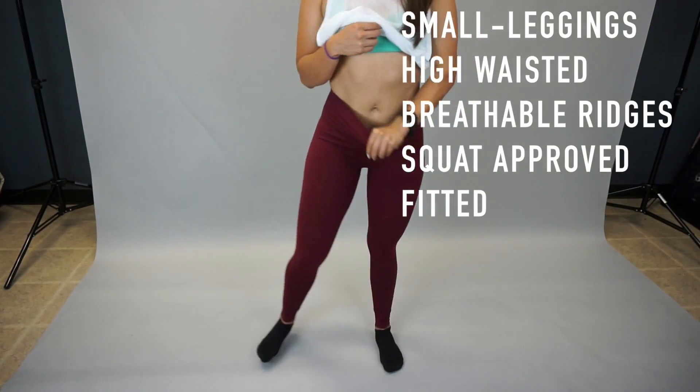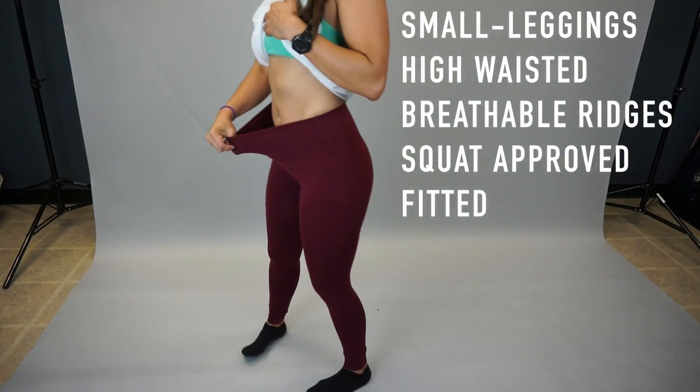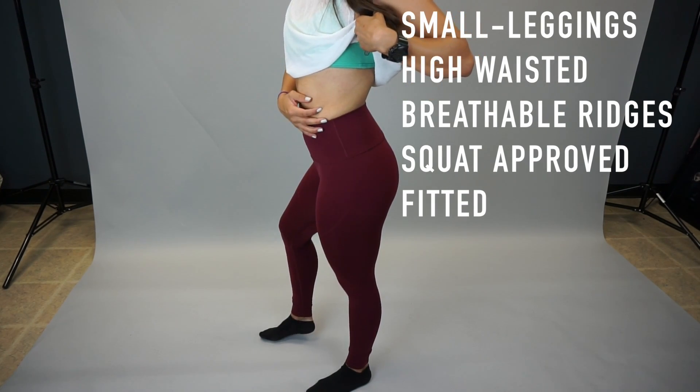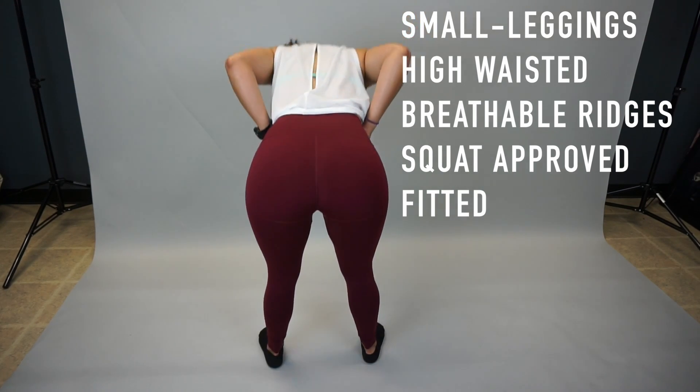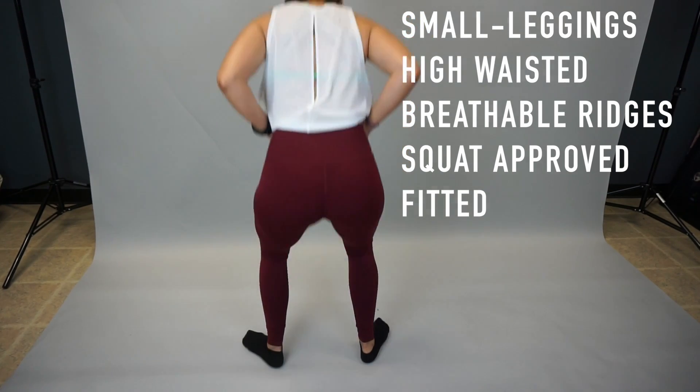So I'll do my spin for you — here's the give, turn, bend over, squat.